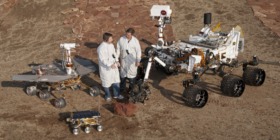Opportunity is a robotic rover on the planet Mars, active from 2004 to 2018. Launched from Earth on July 7, 2003, it landed on the Martian Meridiani Planum on January 25, 2004 at 05:05 ground UTC, about 13:15 local time, three weeks after its twin Spirit touched down on the other side of the planet.